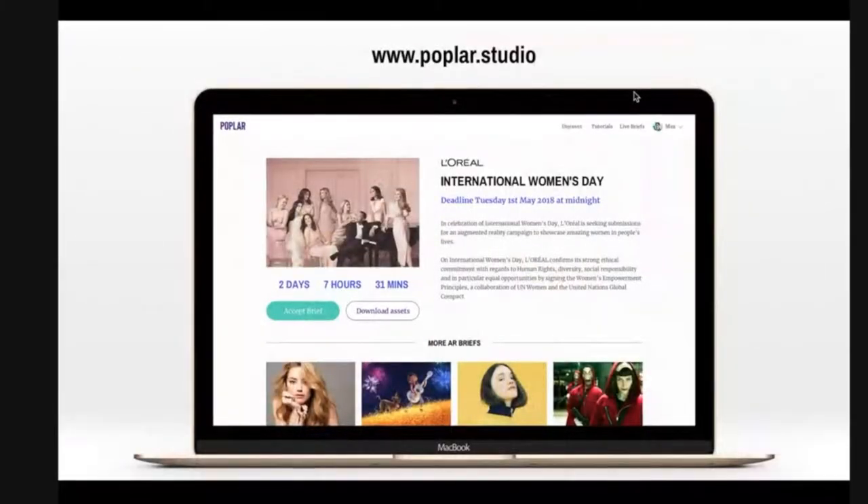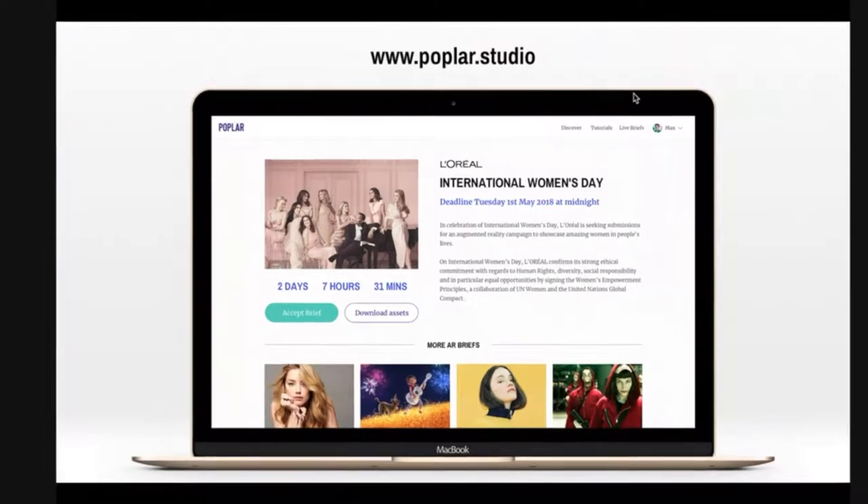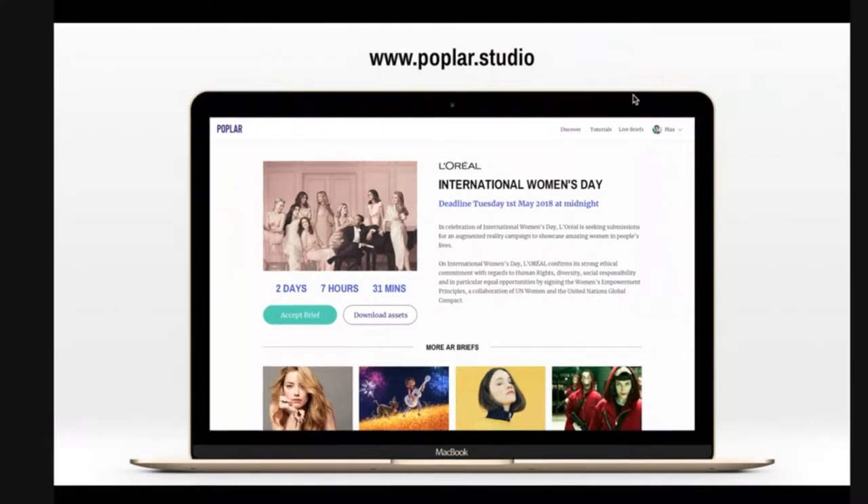When creators express interest on Poplar, they are asked, if accepted, to submit a concept — and that's what we're going to talk about today. We've now run about 19 campaigns, and even though we started recently, we've grown really fast.